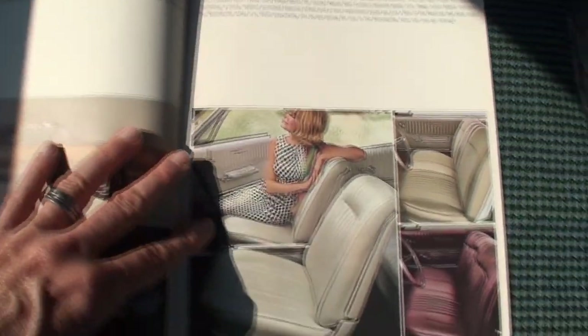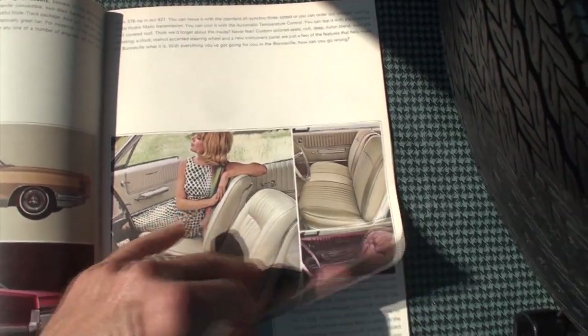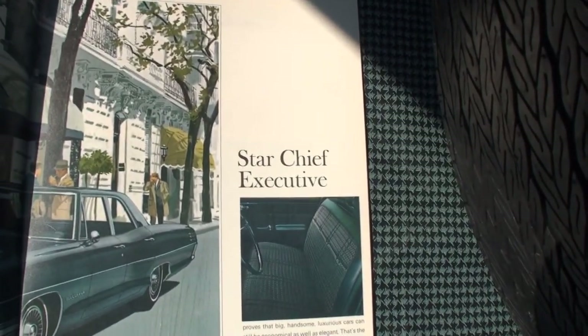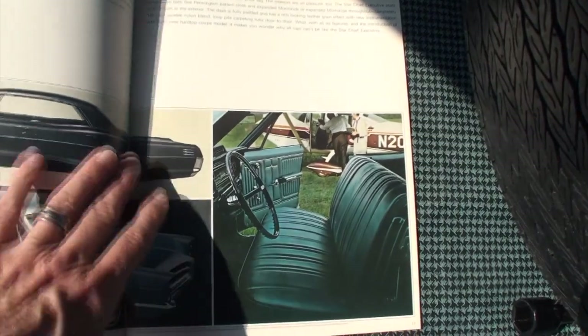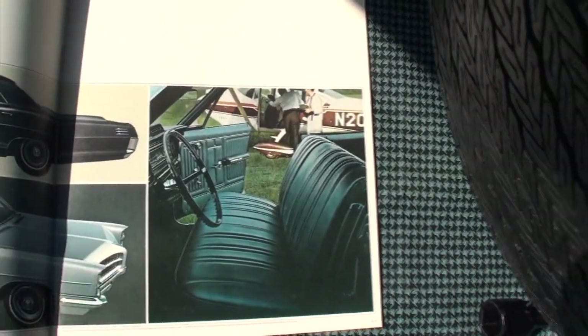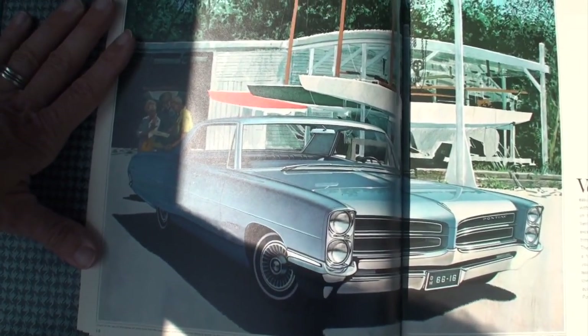The Bonneville — you have the smile and you're out by the lake, and the convertible on a perfect evening. The artwork is fantastic in this book. 'If you happen to be the type that naturally gravitates towards beautiful things, then you want the Bonneville.' Then the Star Chief Executive — for the person on the go, all business, getting into your plane.